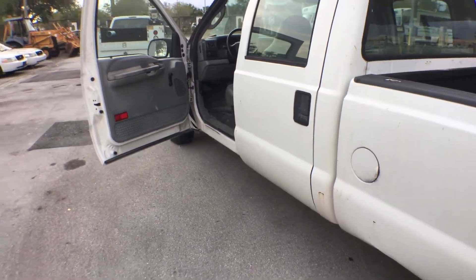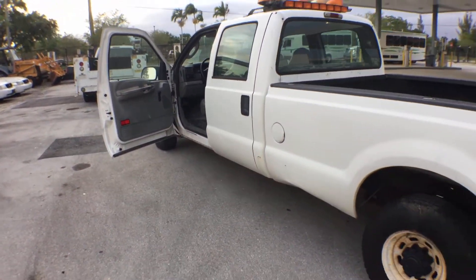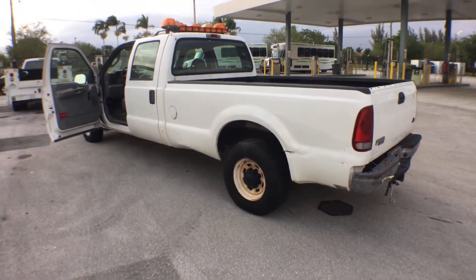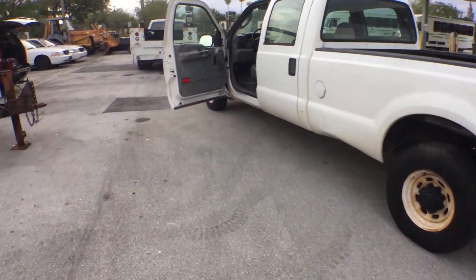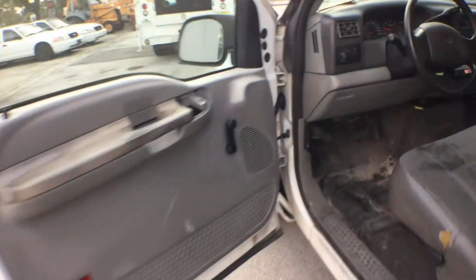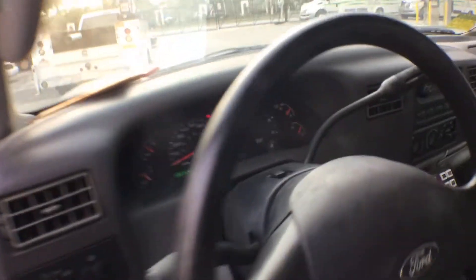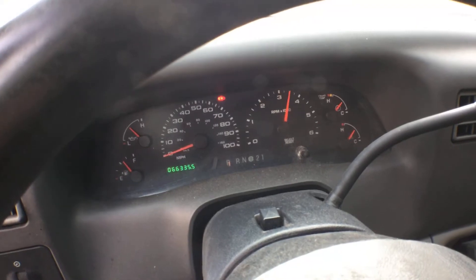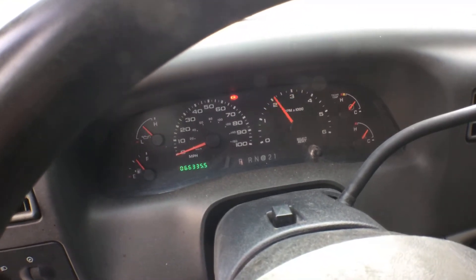Remember, everything we sell is as-is where-is. The motor sounds great, the transmission engages — let me rev it up for you. The chassis looks good.